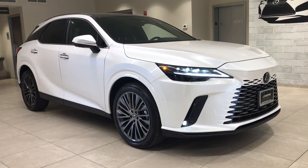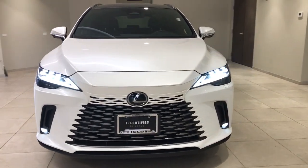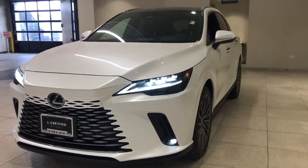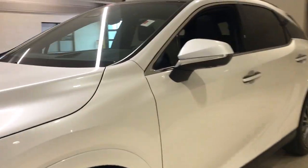Introducing the 2023 Lexus RX. This vehicle is an outstanding buy with fewer than 10,000 miles on the odometer. Take a closer look at this captivating RX.